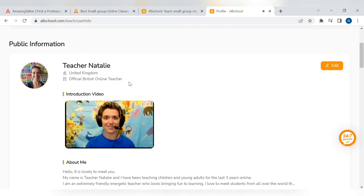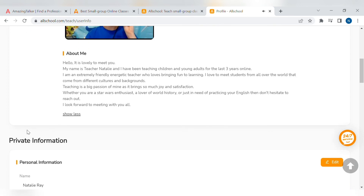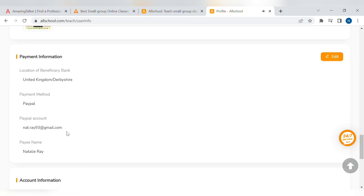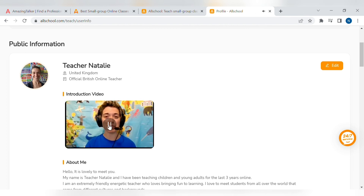This is my teaching profile. You can see my introduction video and my picture — it's quite child-friendly with bright colours. A little bit about me and my private information. I do have a TEFL, which is a teaching certificate — it's not a degree, but if you have anything like that, you can upload it on the profile.